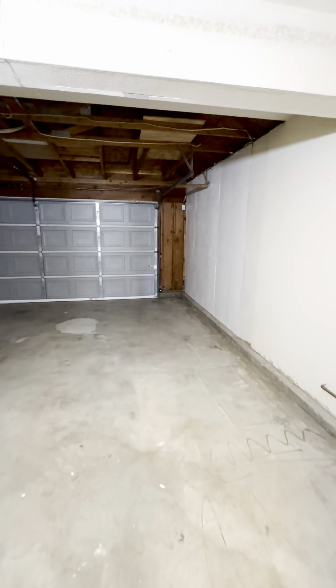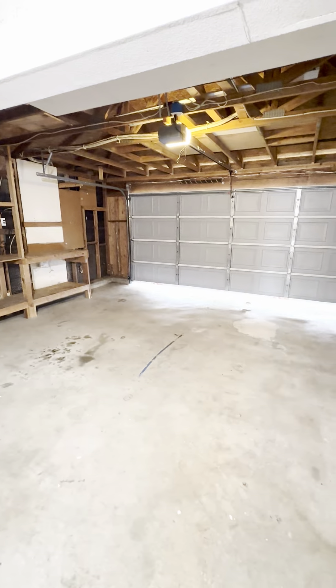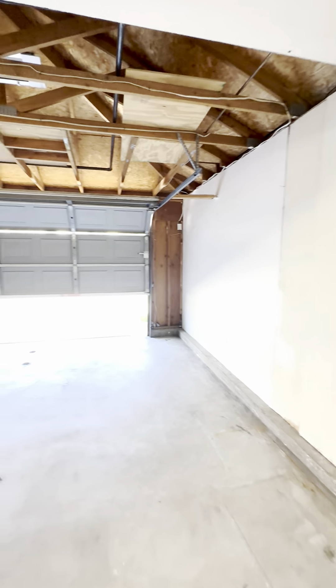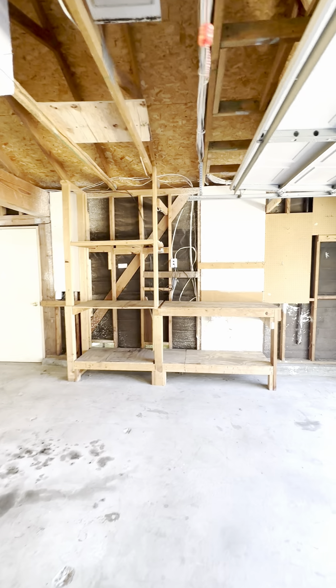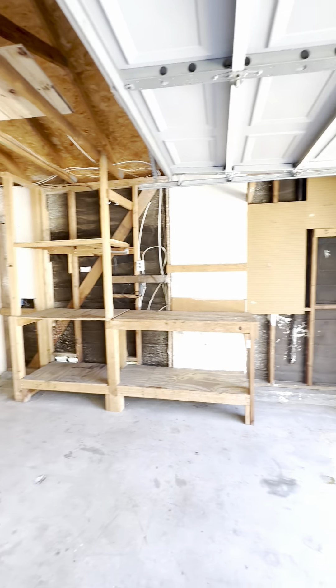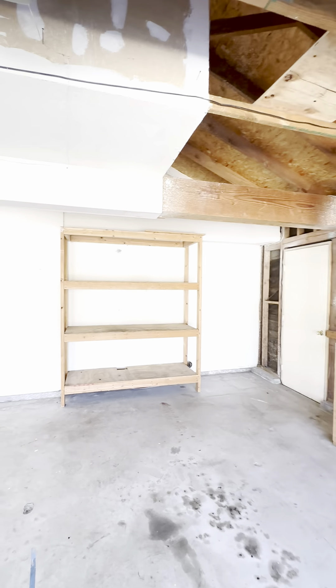Let's check out the garage — a nice, big, spacious garage for two cars. Let me go ahead and open it so we can get a little better light in here. I like that you have a workbench area right over there and some extra storage shelves right there.